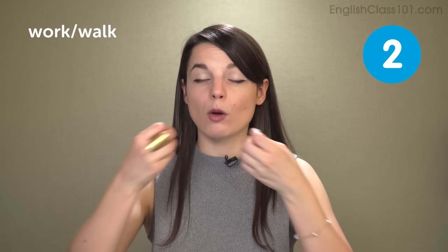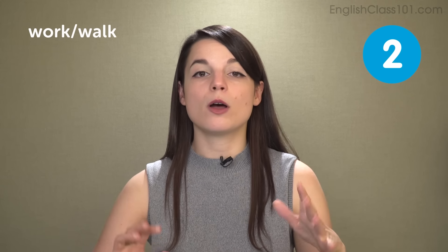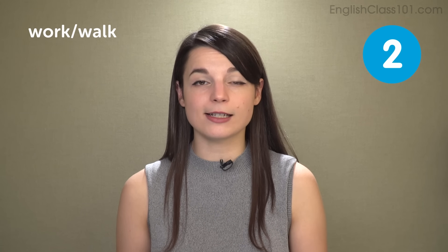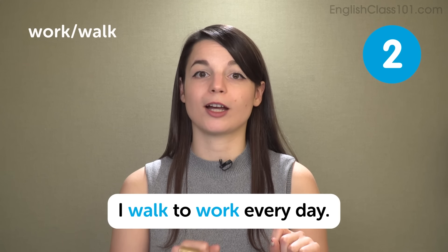Walk, however, is very open — your mouth is a bit tall. Wah. So work and walk create very, very different sounds. But if you're not clear about your pronunciation — 'I have to walk every day' — which one? You have to work or you have to walk every day? So be very clear. A great practice sentence is: I walk to work every day.